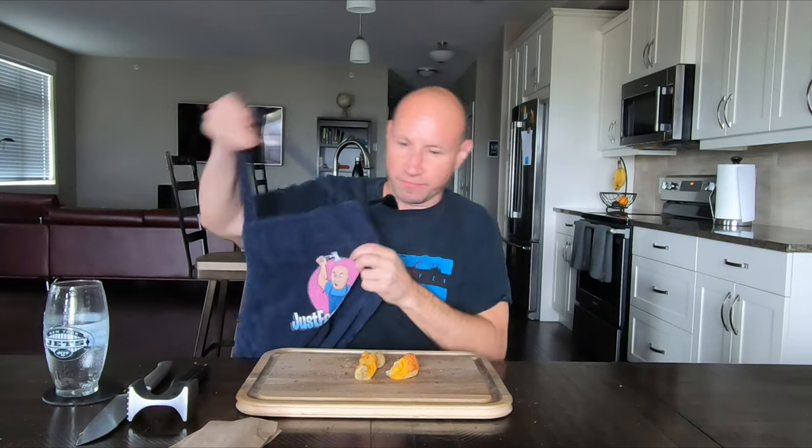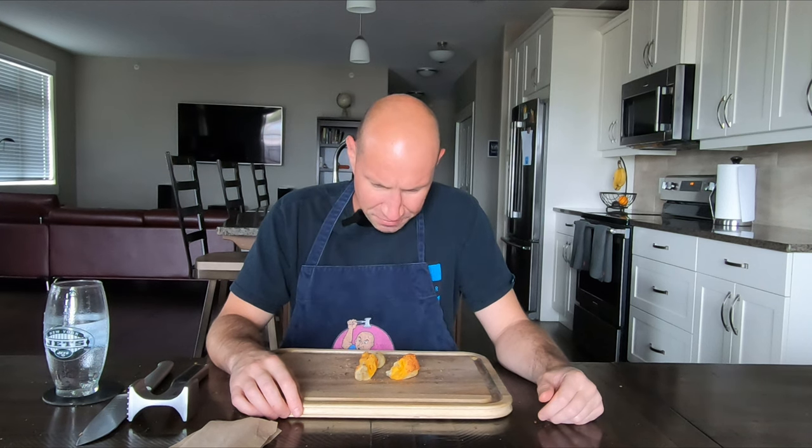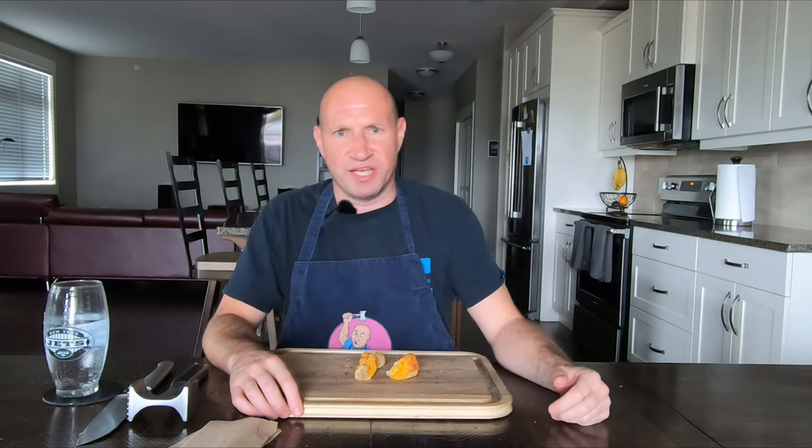Yeah, raced home for this — even forgot to put on the apron. This one's worse. The everything one was better, and that one was just average. This one, I can't taste the four cheese at all. It tastes like just a cheddar bun with not even much cheddar. I'll give this one a three out of ten.